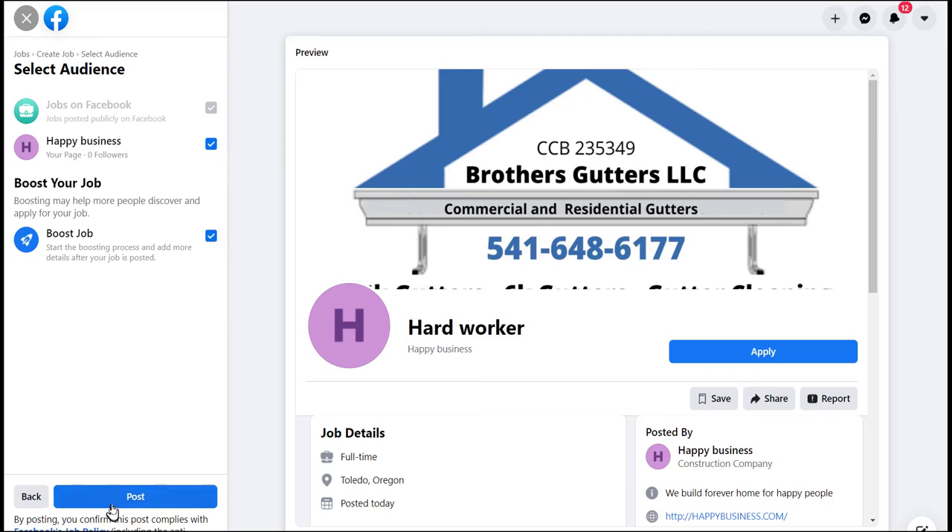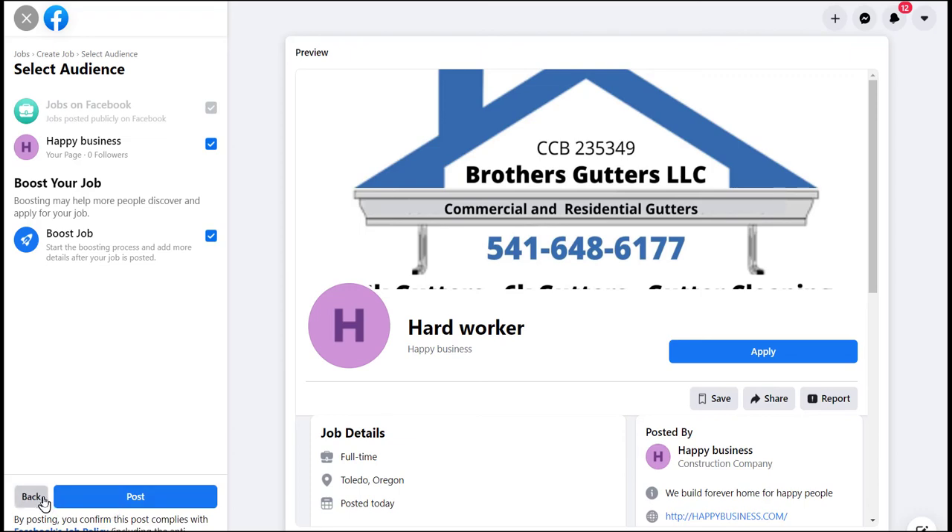You can boost the job posting as well. If I hit 'Post,' it would actually go out to Facebook Jobs — but I won't do that since this isn't a real job. Also, if you don't finish halfway through, you can save it as a draft.